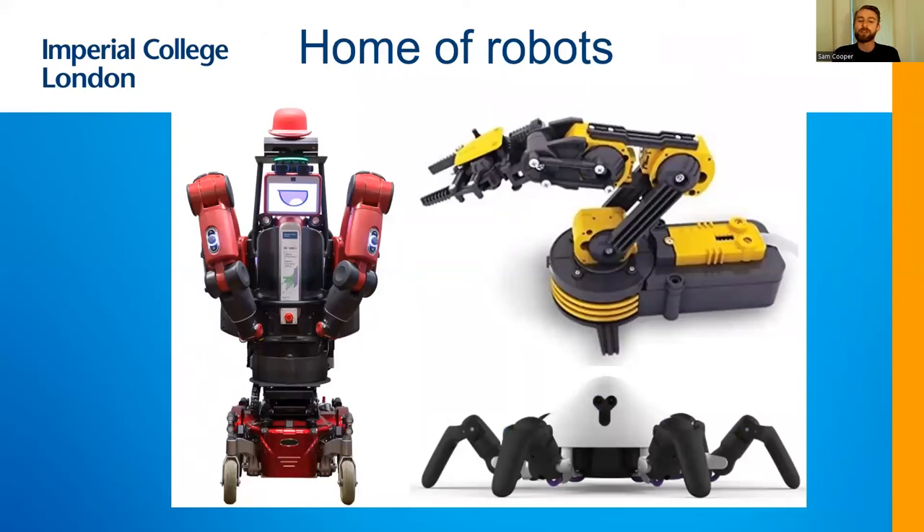We are also a department with a very strong emphasis on robotics. We have three robotics professors and we are home to many robots — some are small explorer robots like the spidery thing in the bottom right corner, or a manipulator. There's a strong theme of robotic hands and manipulation in the department, as well as larger robots like the one on the left, Robot De Niro, which is able to replace workers in industrial contexts and reduce injuries and training time.